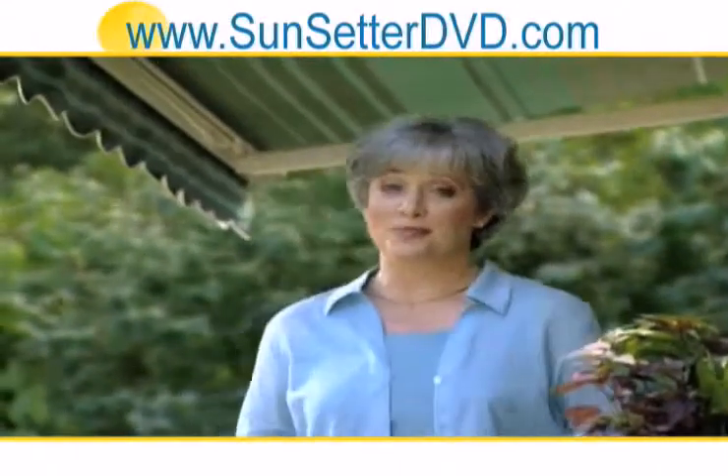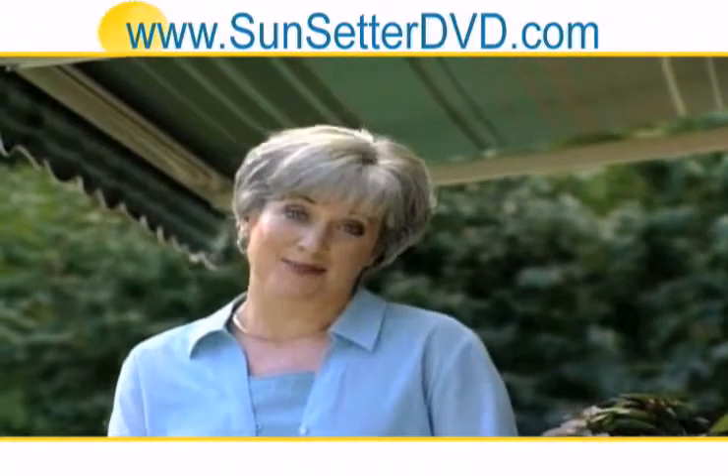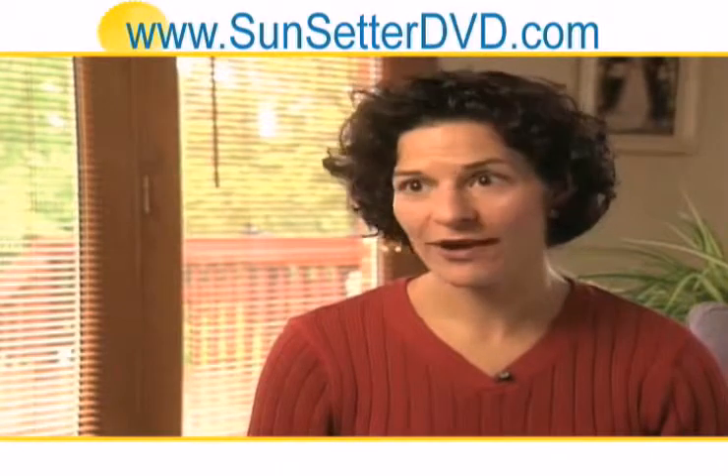When you see the quality, craftsmanship, and care that goes into every Sunsetter, it's easy to understand why our customers love it. Before we got the awning, the deck was scorching hot. We couldn't sit out there and eat lunch.